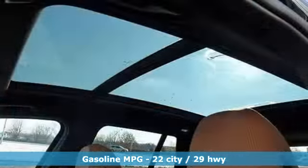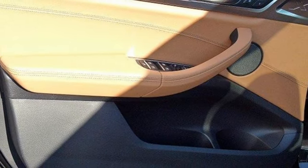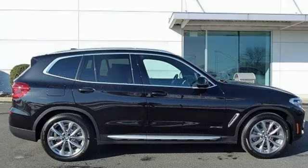Intercooled turbo inline four-cylinder engine, gas pressurized shocks, external memory control, power heated mirrors, dual zone climate control, auto dimming rear view mirror, auxiliary audio input, auto dimming mirrors, 10-way power seats, and automatic transmission.